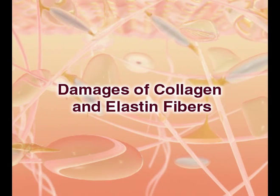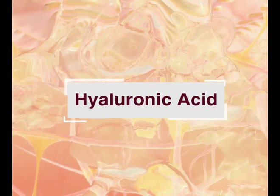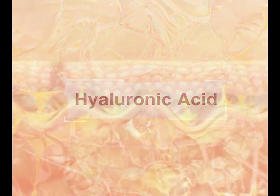What's more, intense UV rays and free radicals cause damage to the hyaluronic acid, which is essential to support our skin's network.